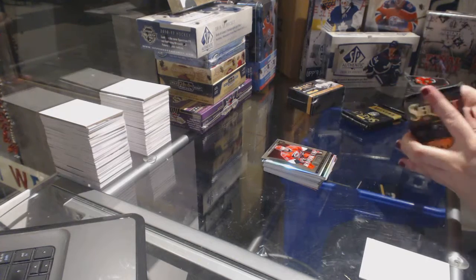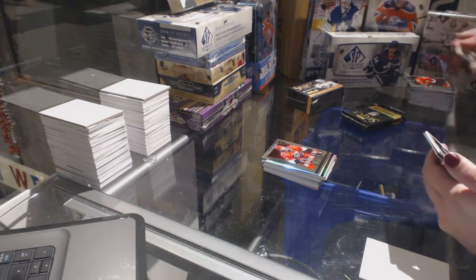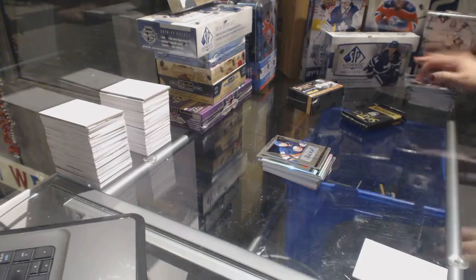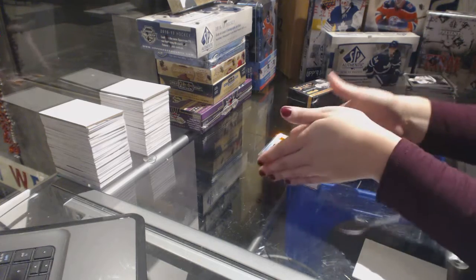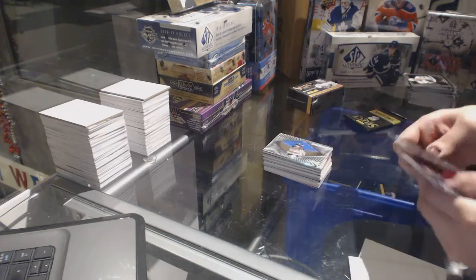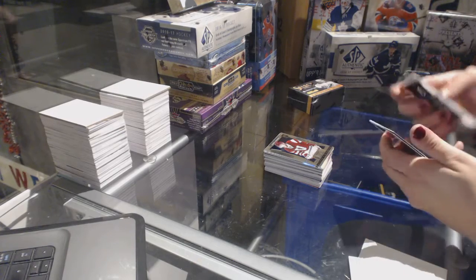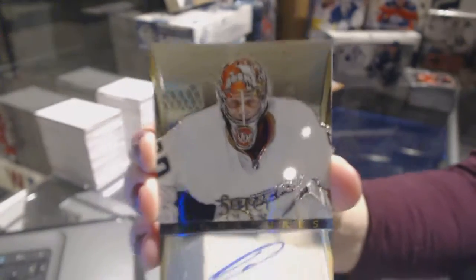Rookie of Nicholas Blanchard — this one feels heavy, because it is. We've got a rookie auto numbered to 399: Brock Nelson. Rainbow of Shane Doan. Freezers of Mike Richter and a Steven Pinazotto rookie. We've got a Select Signatures of Timo Meyer.